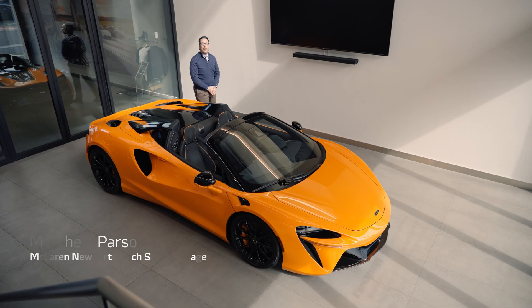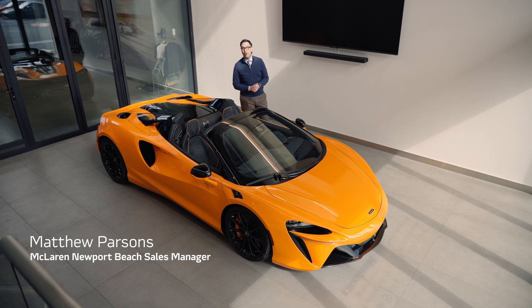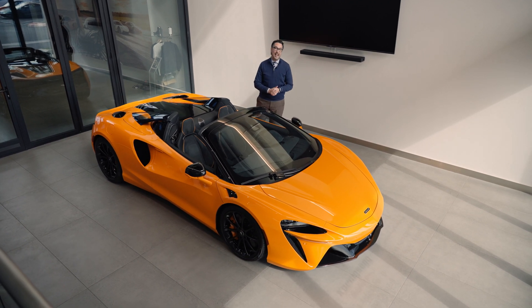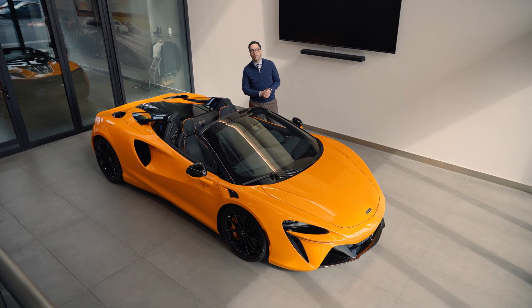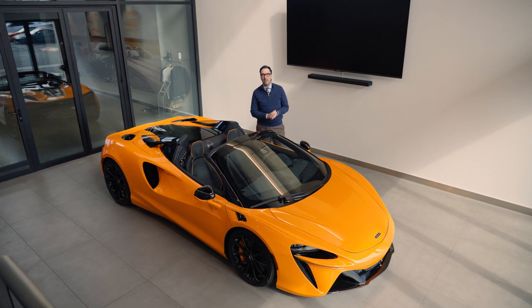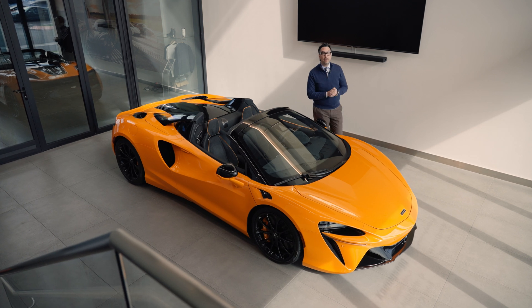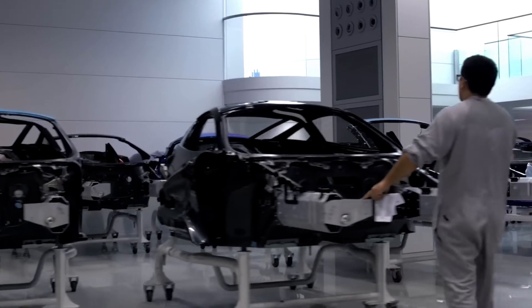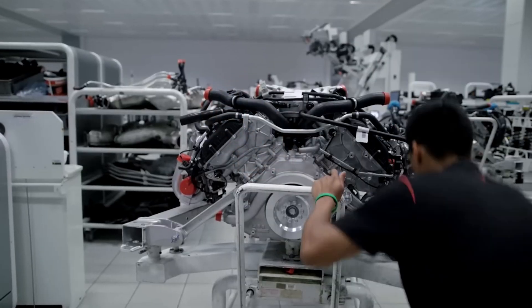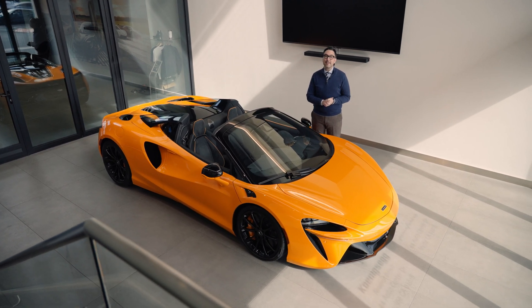Hello, I'm Matthew here at McLaren Newport Beach. If you've ever spent time at a cars and coffee show or in the comments section of an automotive social media account, you've probably heard some form of the question: are those vents real? Those are probably fake vents. Now, as you might expect from a company that builds their road cars in the same factory as their F1 cars, McLarens have a lot of vents, and not only are they real, they're spectacular.